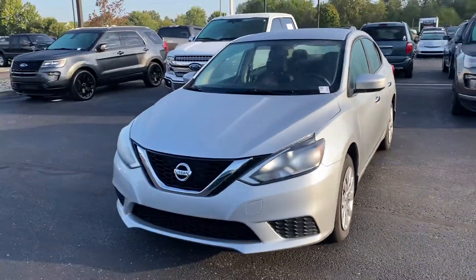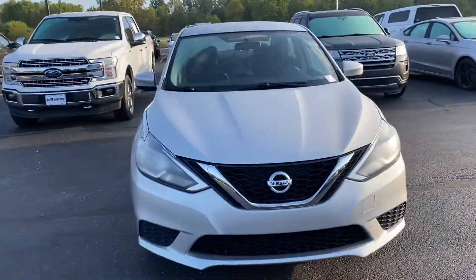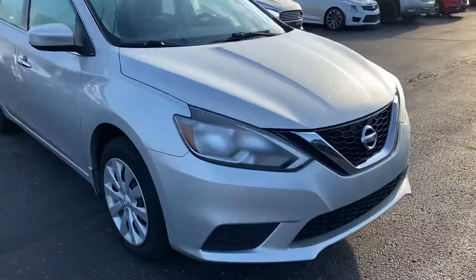Thank you for choosing Billis' Ford. Here's your 2017 Nissan Sentra you inquired on.